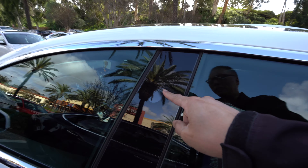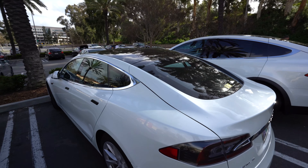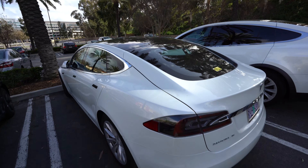And this is part of the Sentry system. What it does is basically — this car is recording everything while it's parked here. So as I'm walking around, my actions are being recorded by the car. So if I were to vandalize it in any way, it would record me vandalizing it, and then I guess the owner can send that file to the cops and they'd be arrested.